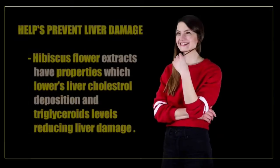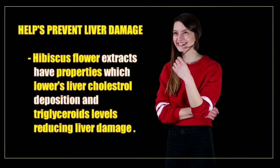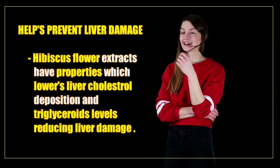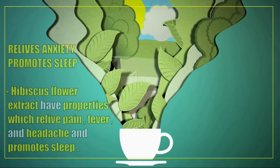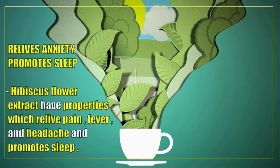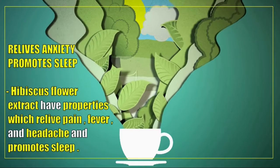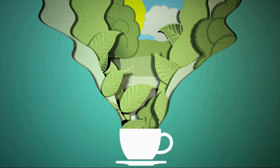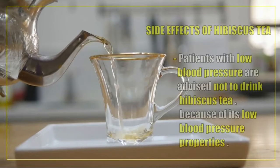Hibiscus flower extract helps prevent liver damage by lowering liver cholesterol deposition and triglyceride levels. It also relieves anxiety, promotes sleep, and has properties which relieve pain, fever, and headaches.